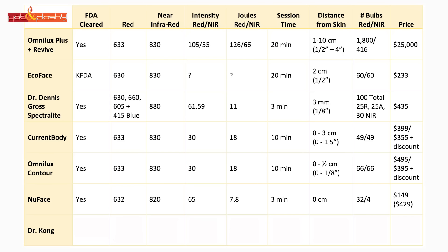Because I know you're always looking for something cheaper, I also bought a $50 mask: the Dr. Kong mask from Amazon. It's likely not FDA cleared. Red light at 640 nanometers, yellow light at 600–610 nanometers, blue light at 445–450 nanometers. It does not have near-infrared. Intensity and joules are unknown. It has a 10-minute timer, sits two to six centimeters from the face (about one to three inches), and instead of bulbs it has little light-emitting lines. It retails for $47.99.